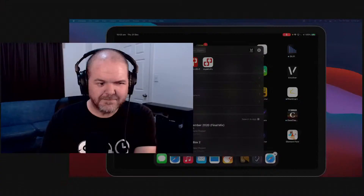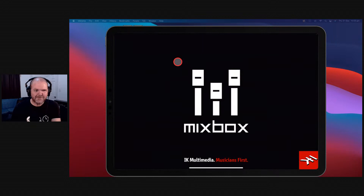Next up we have an absolute newcomer — one that I've only just started using. These have come in kind of high because of that novelty factor. When you get a new app you start using it a lot more. I've come across this app and it is very cool and getting a lot of buzz. It is Mixbox from IK Multimedia.